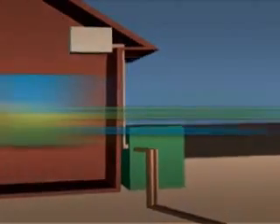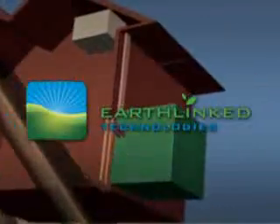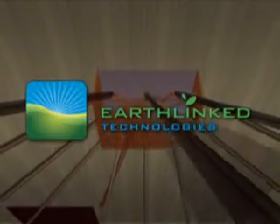The Earthlinked heat pump and direct access earth loops by Earthlinked Technologies is the simplest, most direct method to access the renewable energy of the Earth.